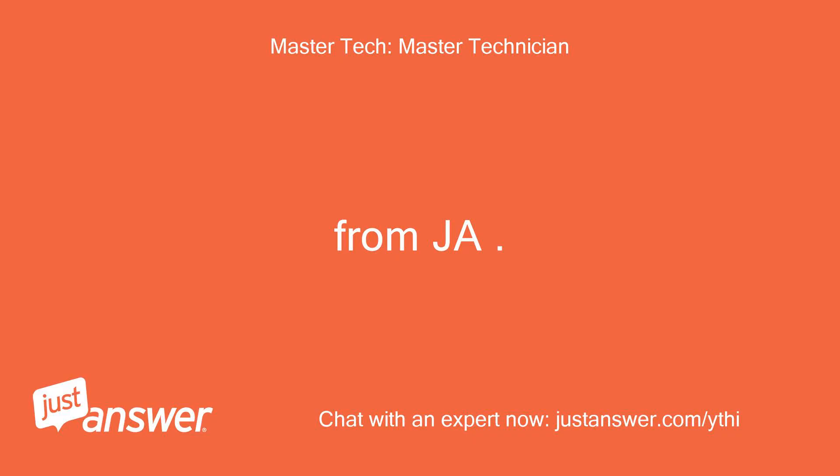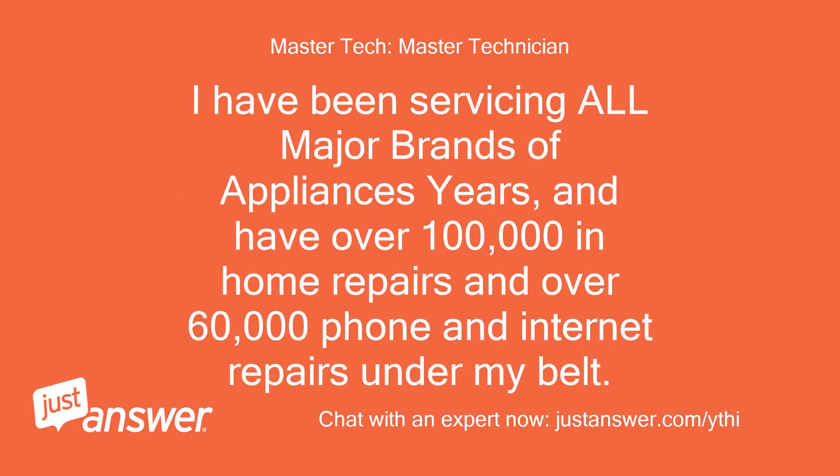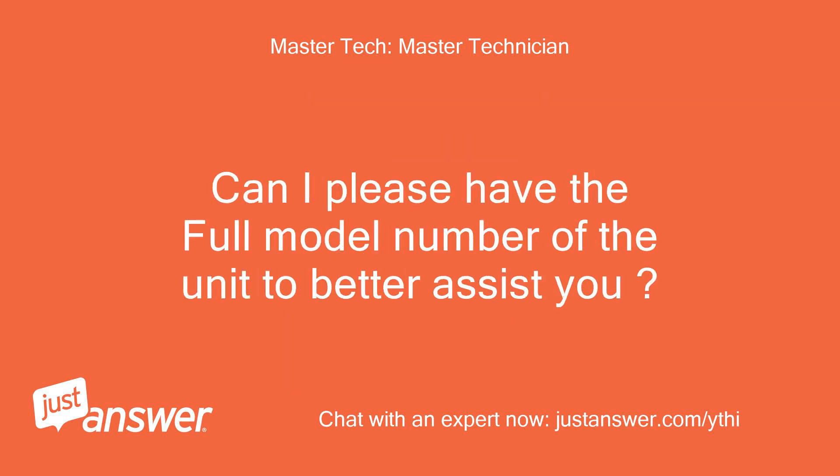From JAW. I will be glad to assist you today. I have been servicing all major brands of appliances for years and have over 100,000 in-home repairs and over 60,000 phone and internet repairs under my belt. Can I please have the full model number of the unit to better assist you?